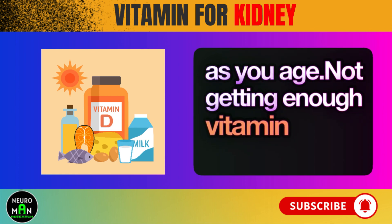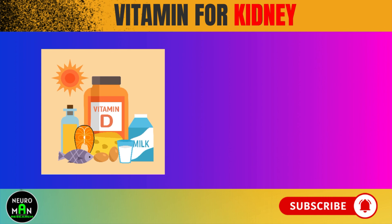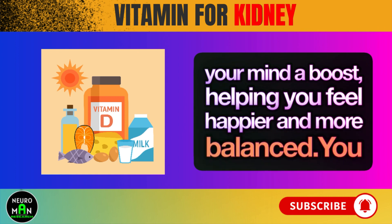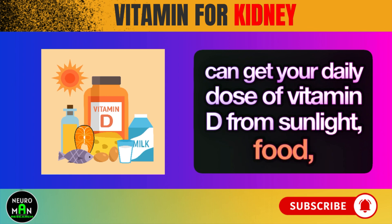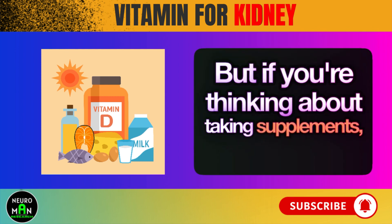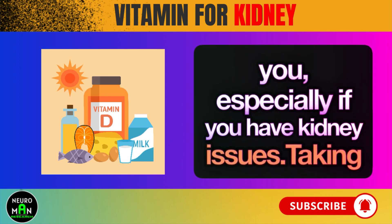Not getting enough vitamin D can mess with your mood, too. Research shows it might make you more prone to feeling down or anxious. But when you make sure you're getting enough, it's like giving your mind a boost, helping you feel happier and more balanced. You can get your daily dose of vitamin D from sunlight, food, or supplements — and it's worth it because it does wonders for both your body and mind. If you're thinking about taking supplements, it's smart to talk to your doctor first, especially if you have kidney issues.